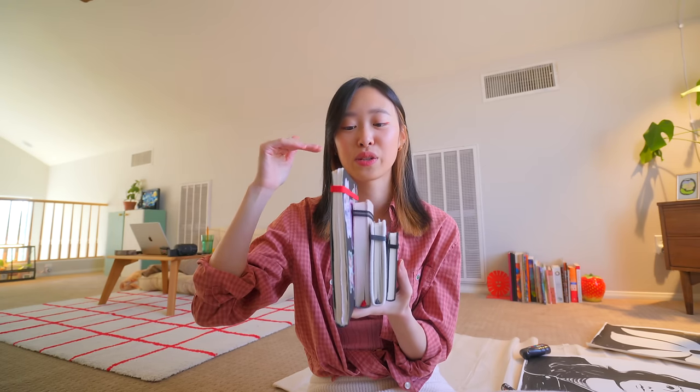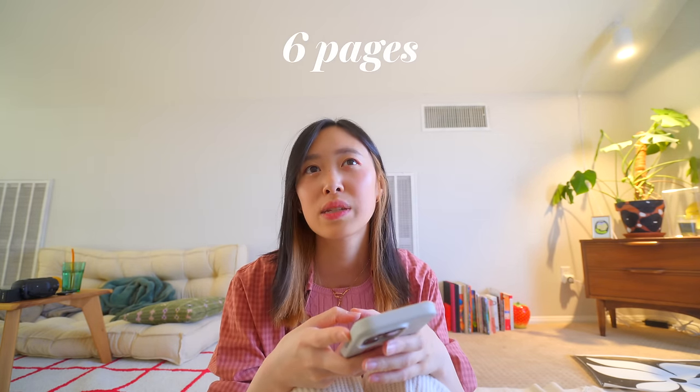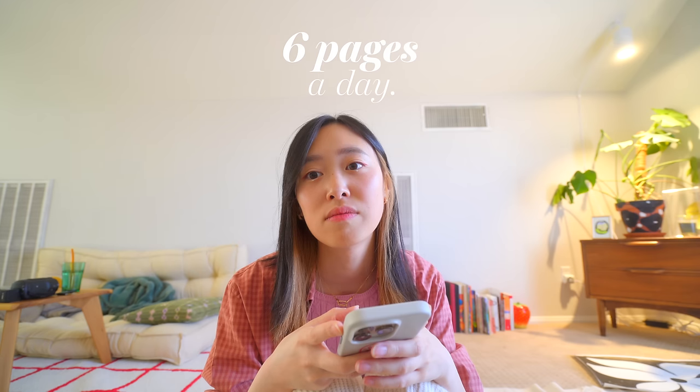In these four sketchbooks there's a total of 81 pages. That's almost six pages a day. This one's gonna be extra credit.